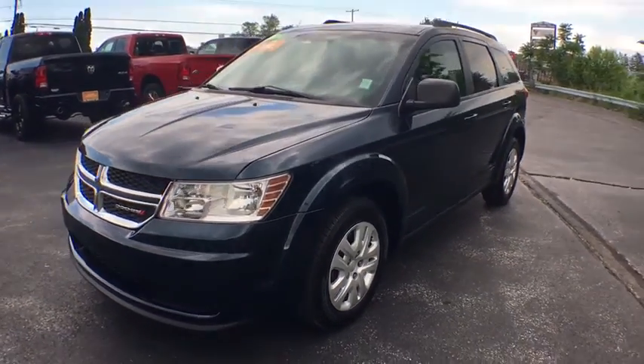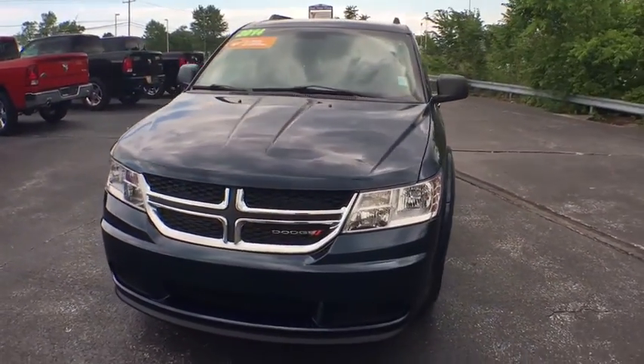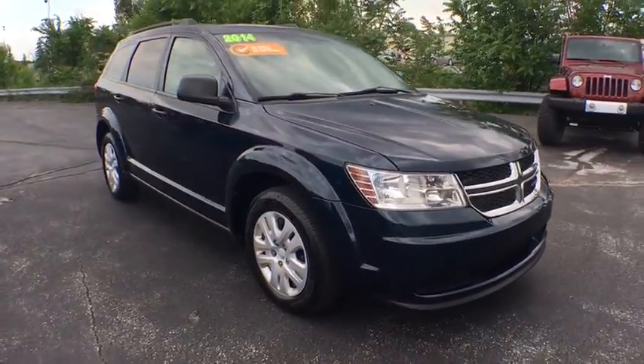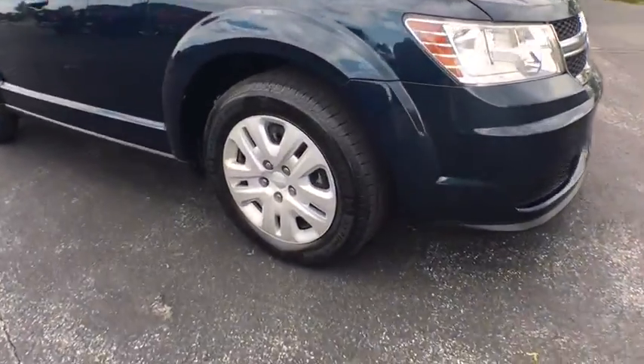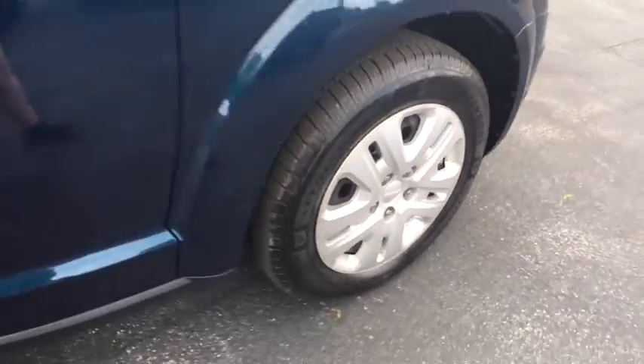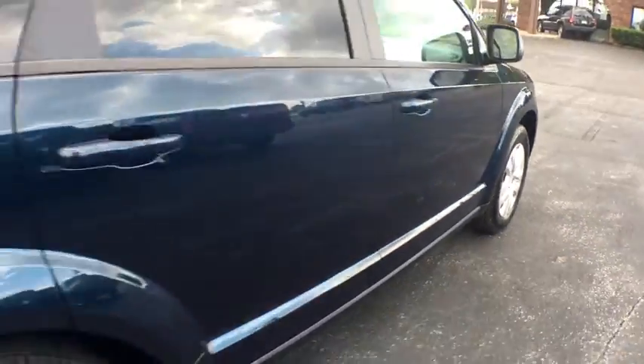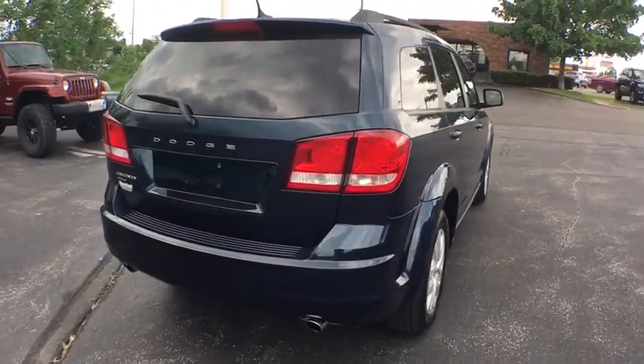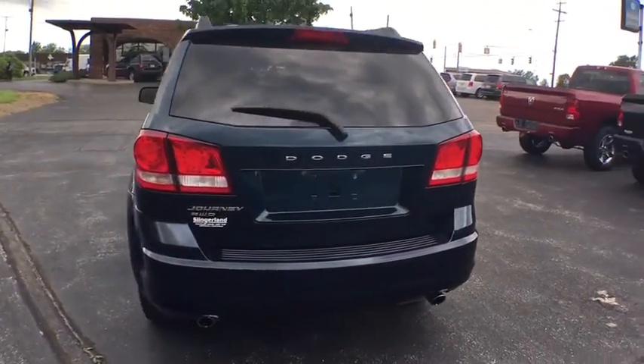The 2014 Dodge Journey. Dodge Journey combines the practicality of an SUV with the comfort of a car, all while boasting a style all its own. The Journey's optional third row seat along with innovative features like a chilled beverage cooler and in-floor storage bins make it a good and affordable alternative to a traditional minivan.